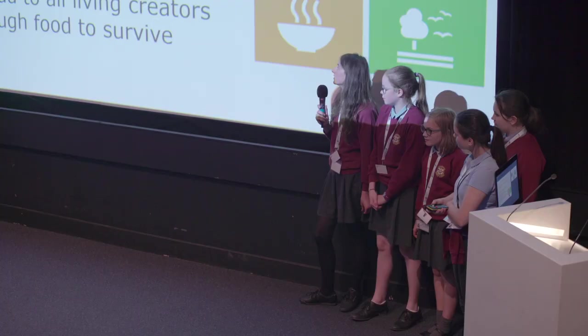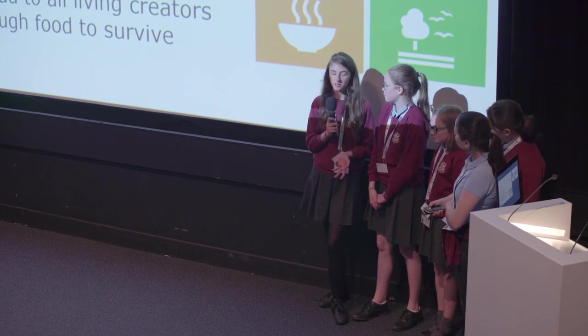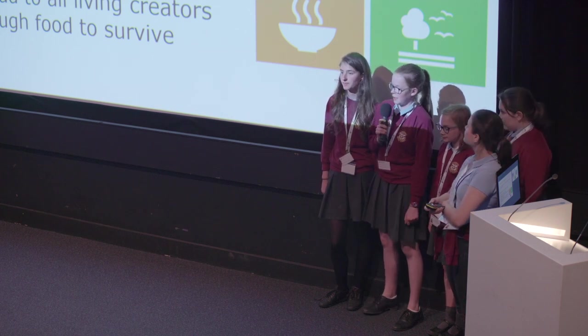We have sustainable goals which need to be reached by 2030, and they are to help save our planet. Our project links to number two, which is zero hunger, because without bees we'd lose most food, and number 15, which is life on land, because the whole point of that is to make life on land enjoyable, so without bees there wouldn't really be any life on land.